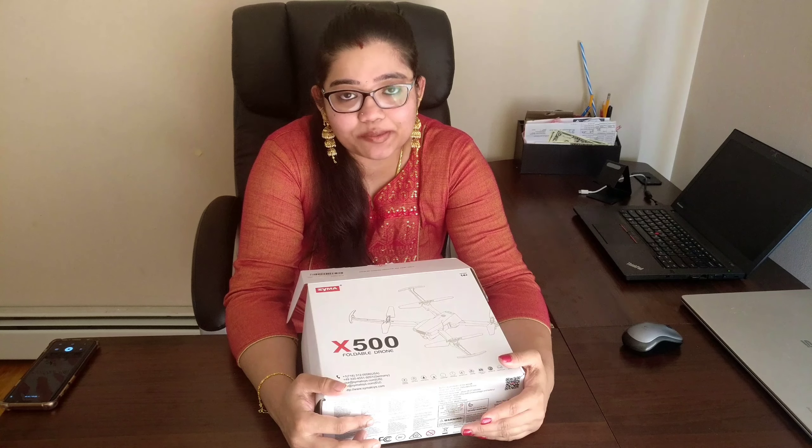We will show you a drone review. Who sent the drones? Freebies and Road Company.